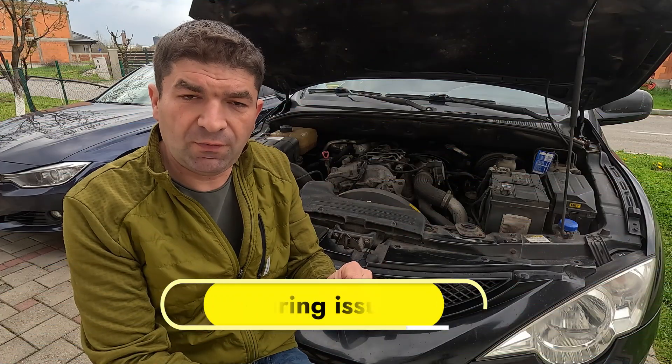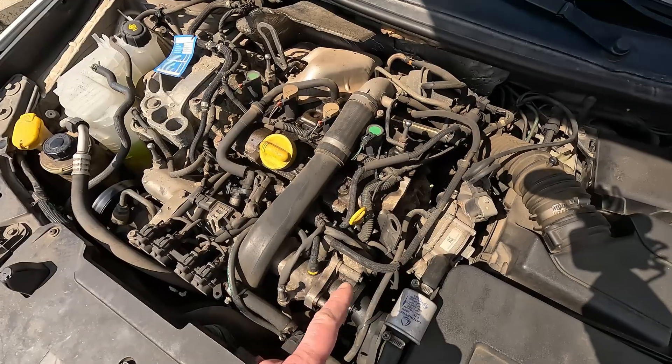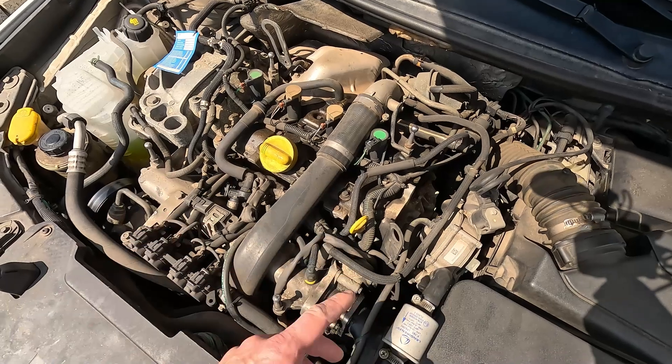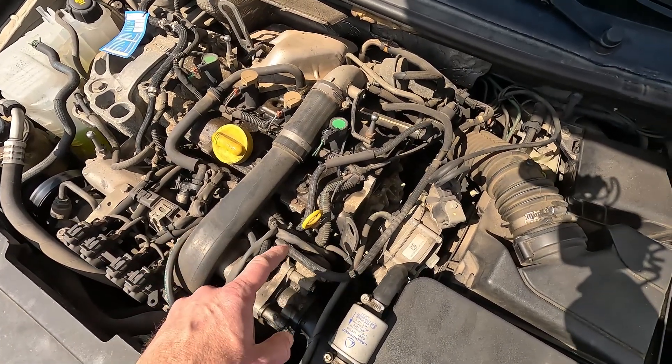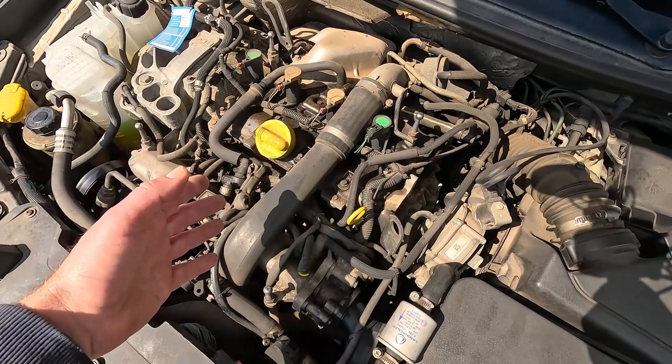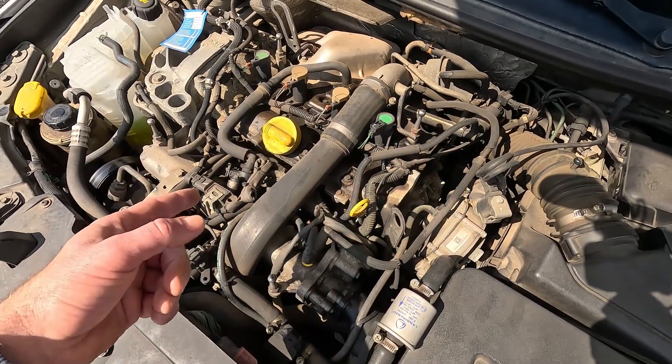As you've seen so far, several sensors and electronic components are involved in governing the idle speed. This also means there's some wiring connecting all these bits together. If this wiring and the connectors are damaged or loose in any way, this may obstruct the communication and mess up the idle.